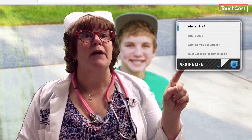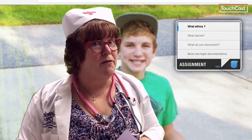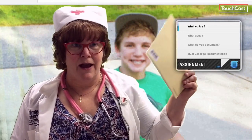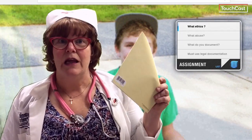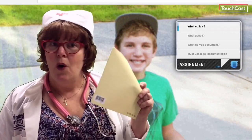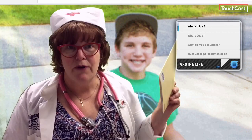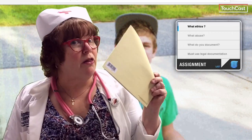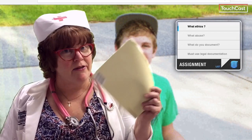What type of abuse might you see here? What are you going to document? Remember, it must be legally documented in your journal. This one has to be handwritten. When using legal documentation: only approved abbreviations, black pen, and 24-hour clock.